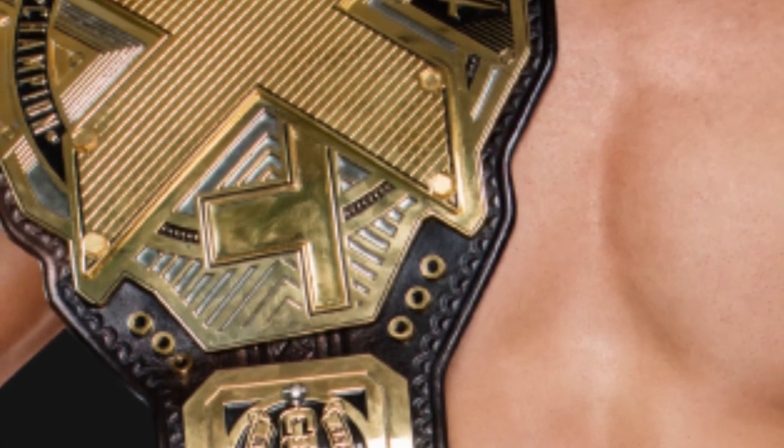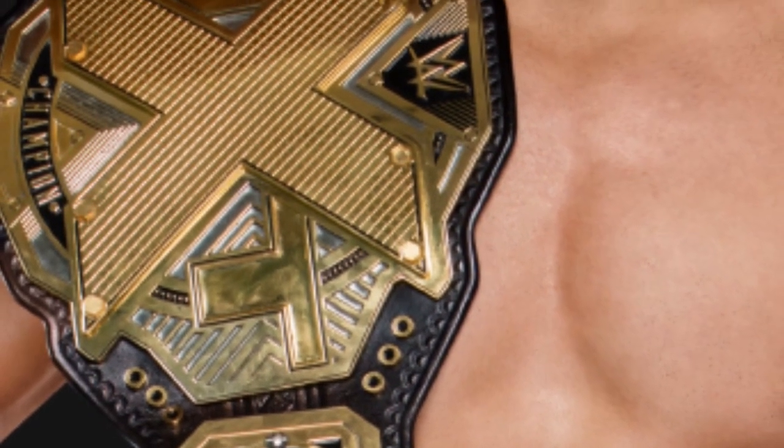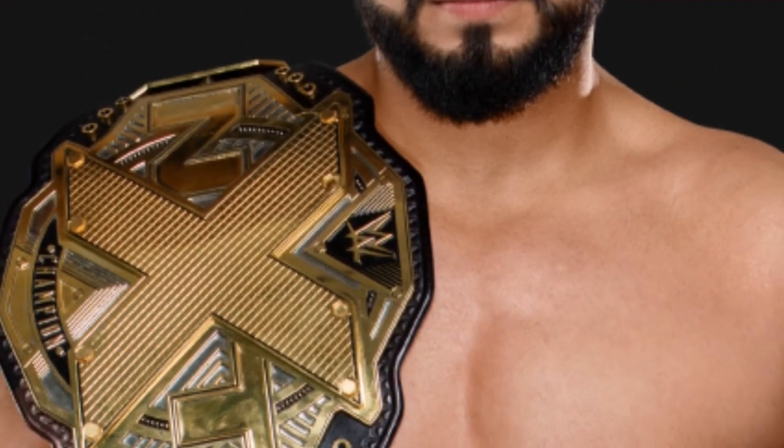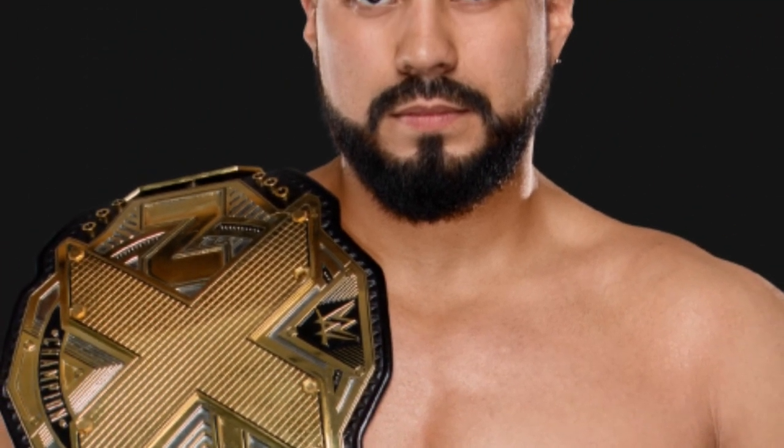If Andrade wins a main roster championship that gives him side plates, I honestly don't think they should use this design again, mainly because his name doesn't have 'Cien Almas' at the end of it anymore. The circular logo that he wears on his knee pads would just be much better. But yeah, number 10 — let's move on to number nine.